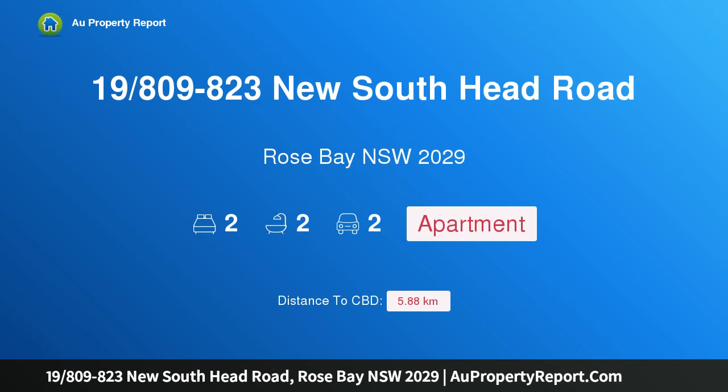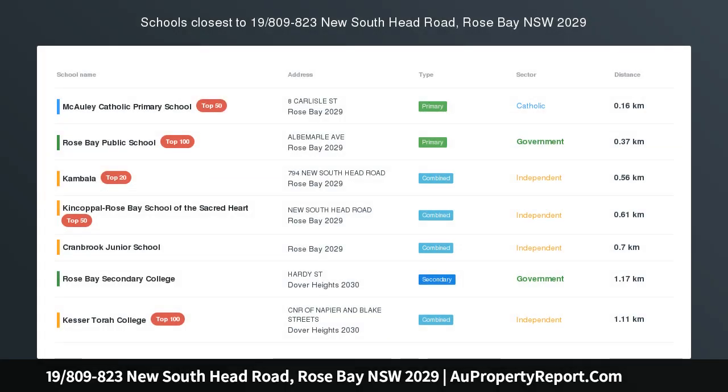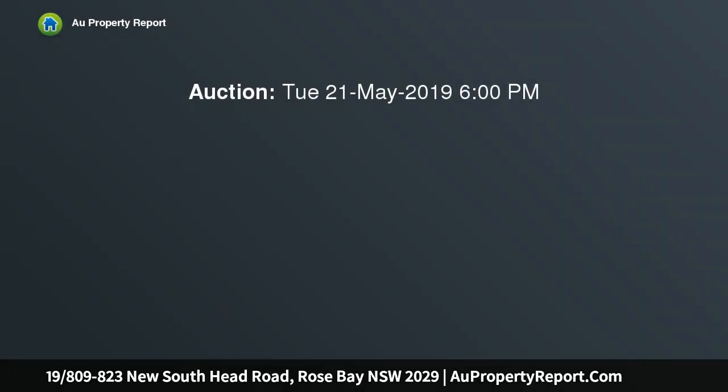Hi, I am glad to introduce property 19-809-823 New South Head Road, Rose Bay NSW 2029. The Mariner — bright and spacious with sparkling harbour views, positioned for lifestyle and convenience, just footsteps from Rose Bay Village.